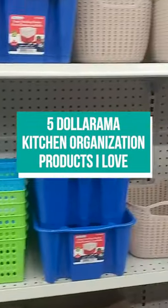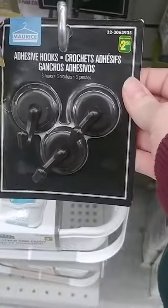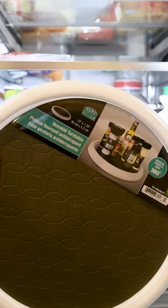Five favorite kitchen organization products from the Dollar Store. I love these baskets — you can put electronics inside, pop the cords through that handle, or use them for Tupperware organization. Sticky hooks are number two: pop them on the inside of your cupboards and hang things like aprons and measuring cups.